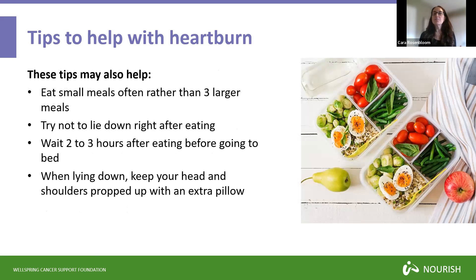Some other things that may help are eating smaller meals more often rather than three large meals, which gives your body time to digest and may not put as much pressure on your digestive system. It's also important to remain upright after eating to give food time to get through your gastrointestinal tract before you lie down — wait at least two or three hours after eating before going to bed. Some people find heartburn is worse at night or when lying down. If heartburn creeps up, try keeping your head and shoulders propped up with an extra pillow instead of lying flat.